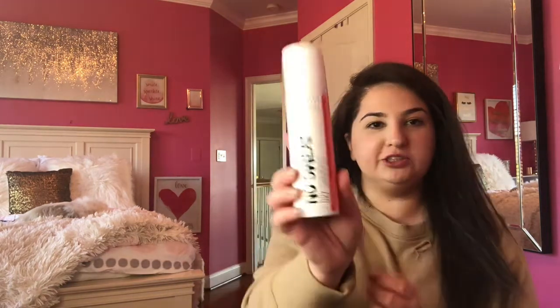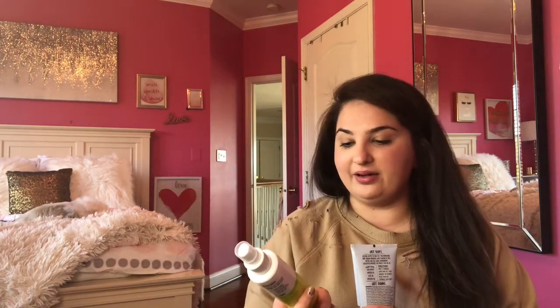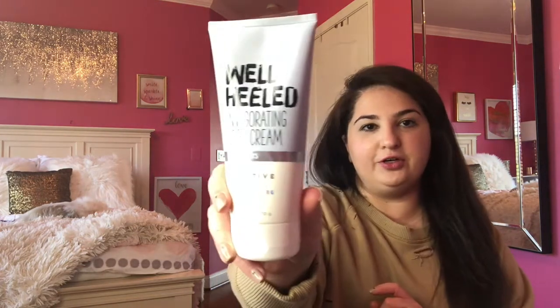I picked up one of the No Sweat Dry Shampoos — I also picked one up when this line first came out. I buy this one for the scent, it smells so good, so I got another one for backup. There was also a spray lotion — I ended up going with the other hand cream before because it was more rich and moisturizing, but since this was on sale I picked one up. It smells super good, feels really nice, and it's super convenient as a spray. From the Active Skin Care line I also got the Well Heeled Invigorating Foot Cream — if it's anything like the hand creams, I'm so excited to try it.